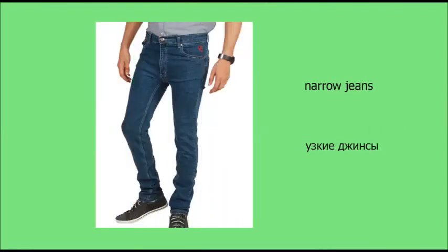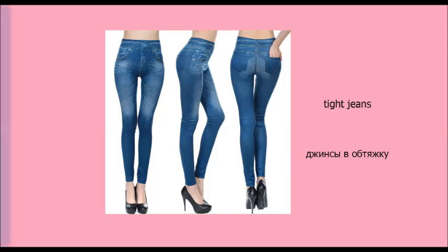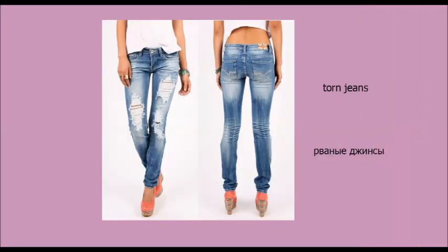Flared jeans. Narrow jeans. Tight jeans. Torn jeans.